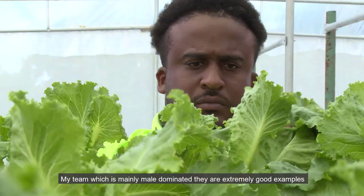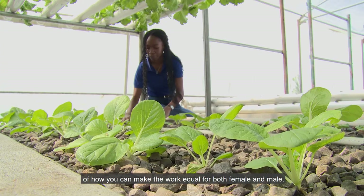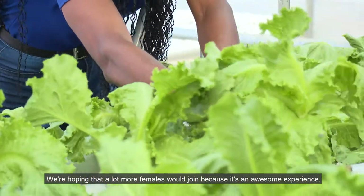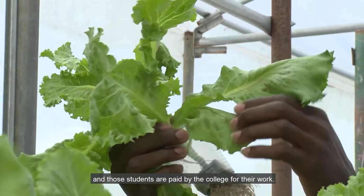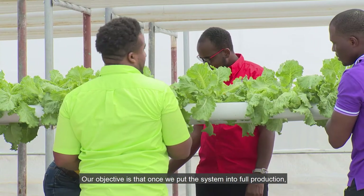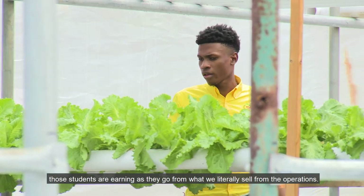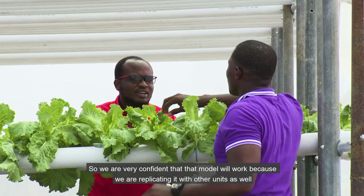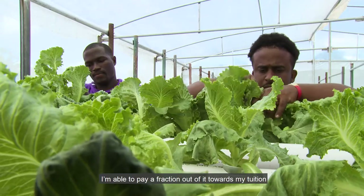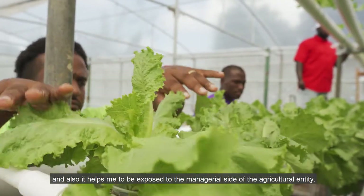My team, which is mainly male-dominated, are extremely good examples of how you can make the work equal for both female and male. We are hoping that more females will join because it is an awesome experience. We have about four students who are literally working here on a day-to-day basis and are paid by the college. Once we put the system into full production, those students will earn from what we sell from the operations. My experience working at the aquaponics unit has allowed me to pay a fraction of my tuition and be exposed to the managerial side of the agriculture entity.